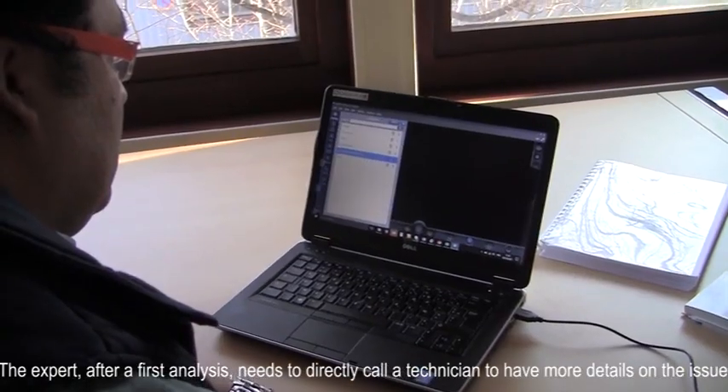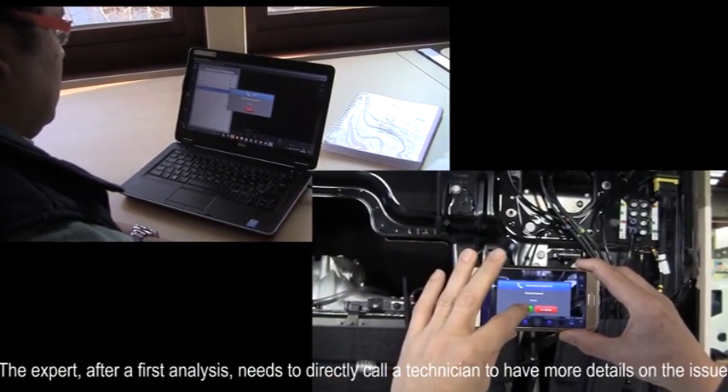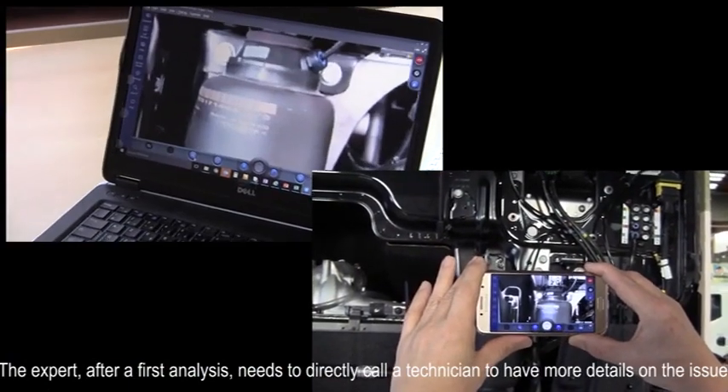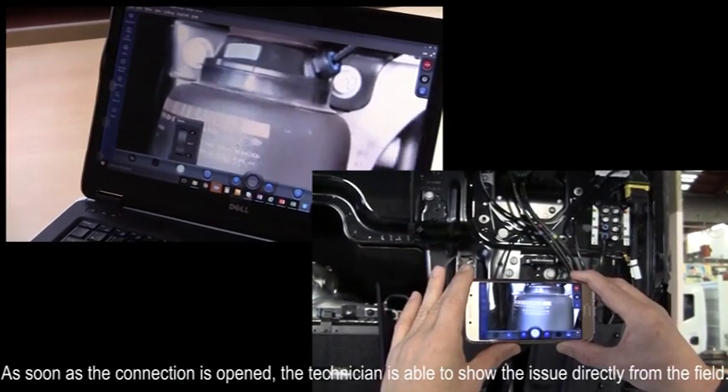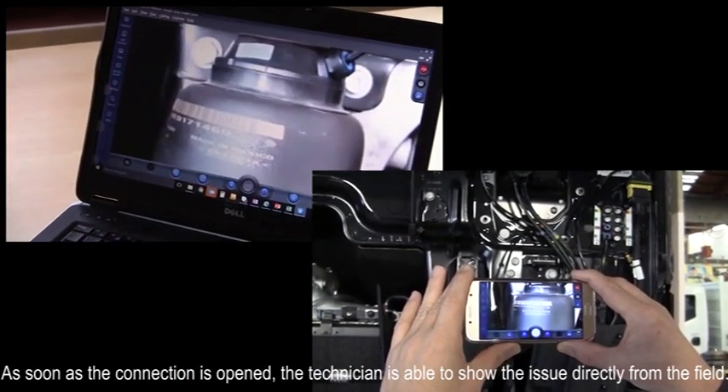The expert, after a first analysis, needs to directly call a technician to have more details on the issue. As soon as the connection is opened, the technician is able to show the issue directly from the field.